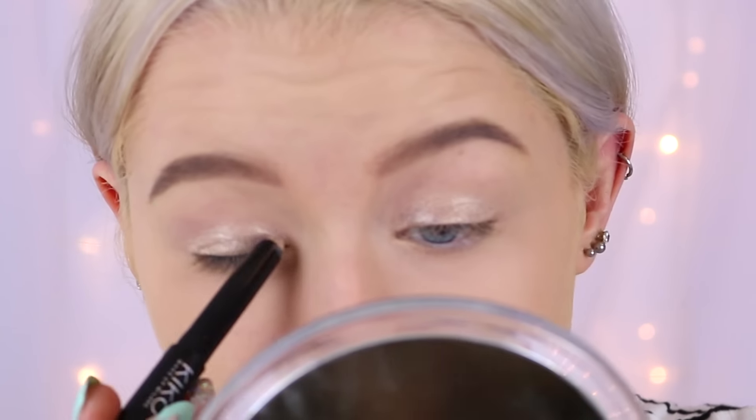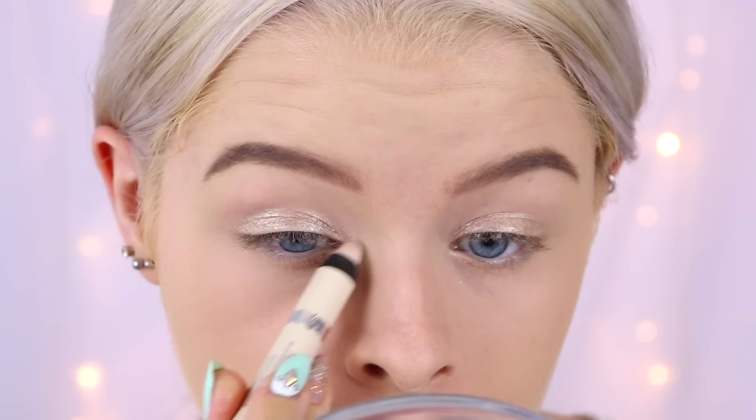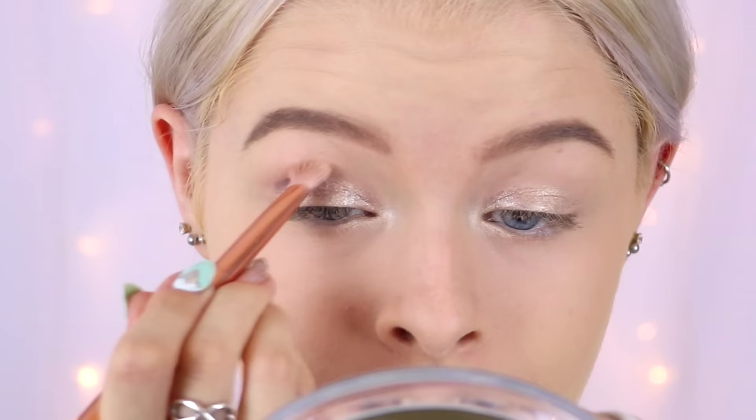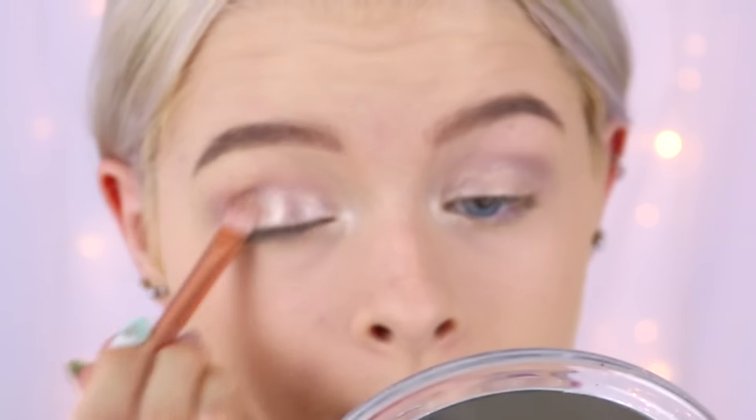When I swatched it on my hand it was just metallic, but on my eyelids it's going lumpy. I'm then going to use the Collection one on my inner corners — it's really hard to get it to come out. I'm going to take the Kiko eyeshadow stick in 05, which is a brown colour, and run it through my crease. I think maybe I should have blended out the gold a bit more and it might have gone less lumpy.